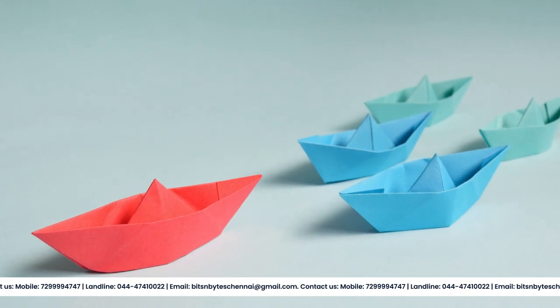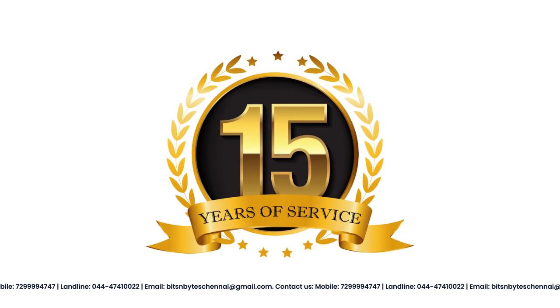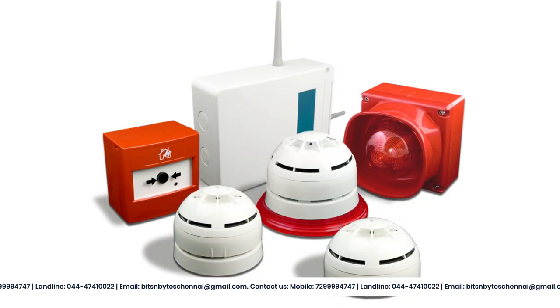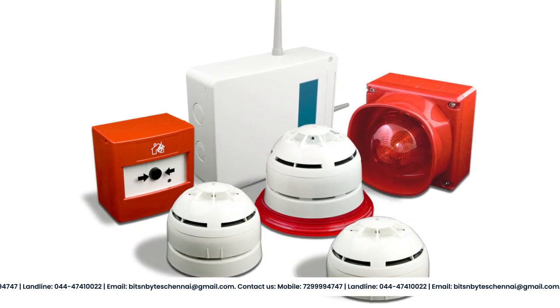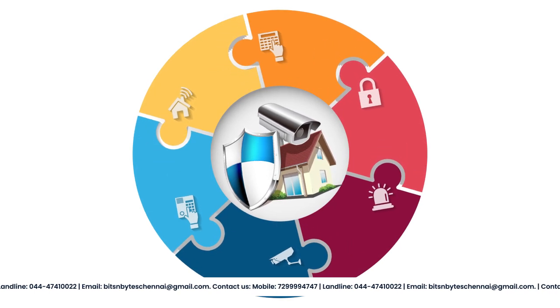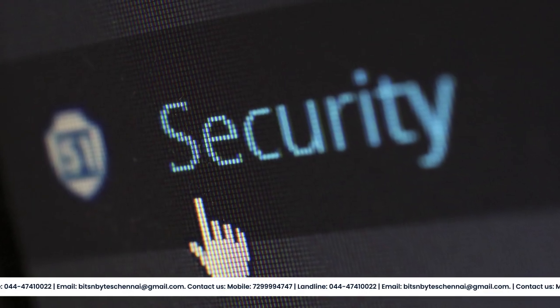As a leading provider of security solutions since 2008, we have a wealth of experience in the industry and have installed over 15,000-plus cameras and 5,000-plus alarm sensors in homes and businesses across the region. We are proud to present our top-notch CCTV and security system, designed to provide you with the ultimate peace of mind.